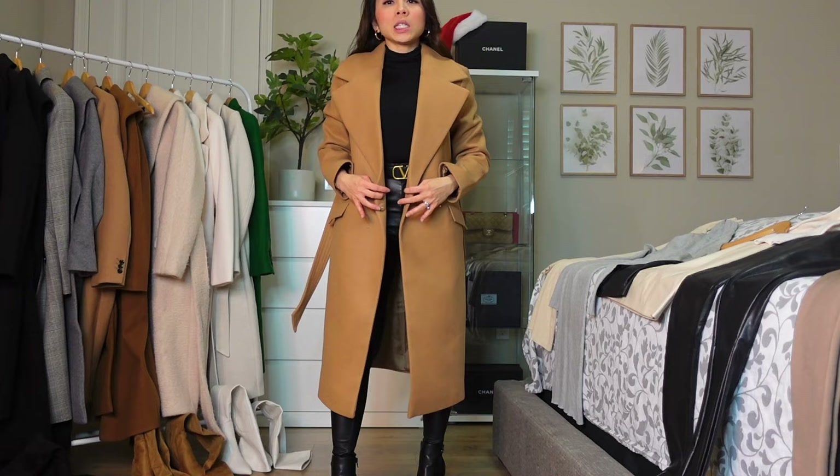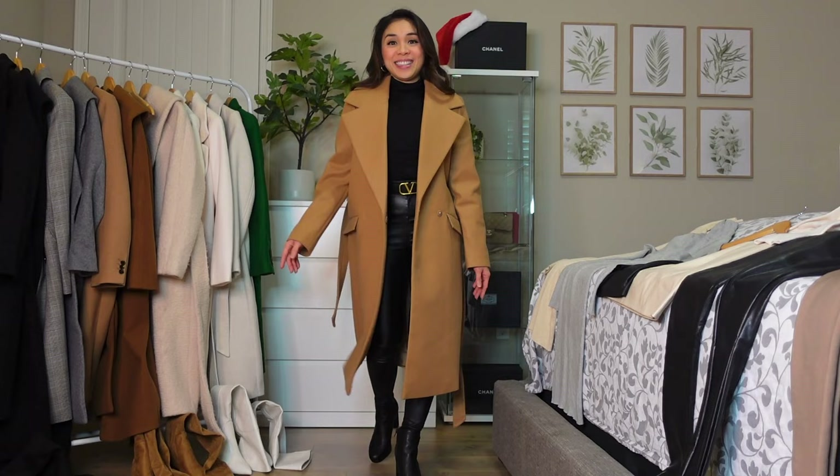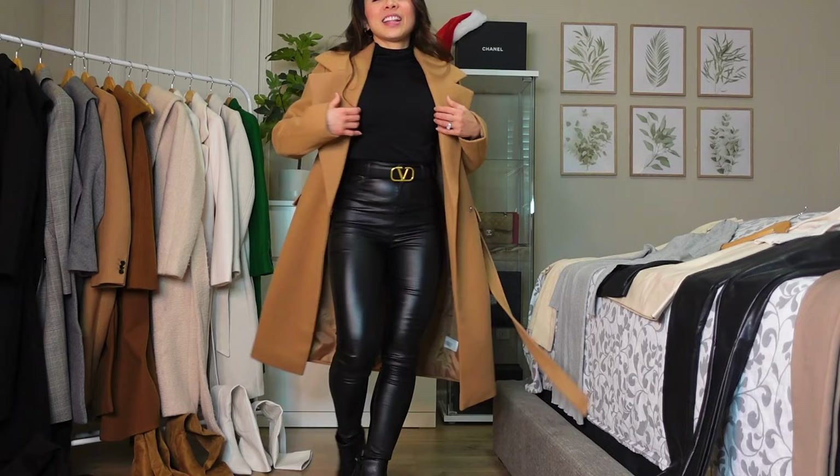This next coat is not available online — it's from the outlets only, sorry. If you want a camel color like this, get the Mango one instead because those are still available online.